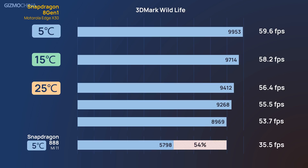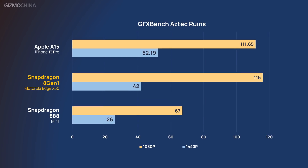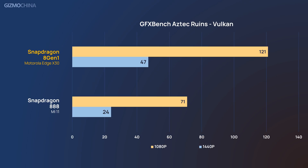We also performed another GPU test in GFX Bench, and the results further proved the significant improvement of the new chip's GPU. No matter for OpenGL or Vulkan tests, the 8 Gen 1 performed close to what we tested on the iPhone 13 Pro and showed a 60% improvement over the Snapdragon 888 of the Mi 11.